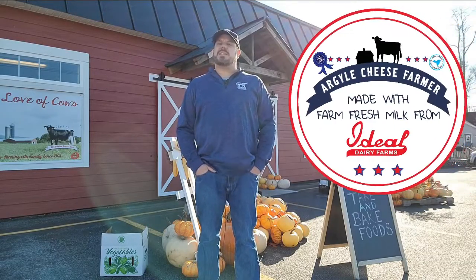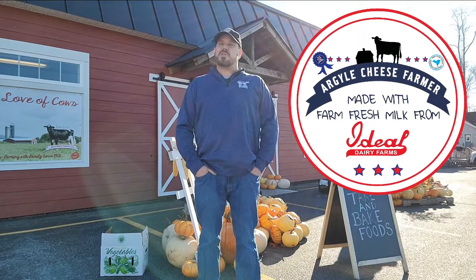Hey everyone, it's Andy from Primal. I am up here at Argyle Cheese Farmer. We recently started carrying their cheese curds and frozen pizzas in our Saratoga store, so we're gonna go inside and talk to Marge, find out a little bit more about how the cheese is made.